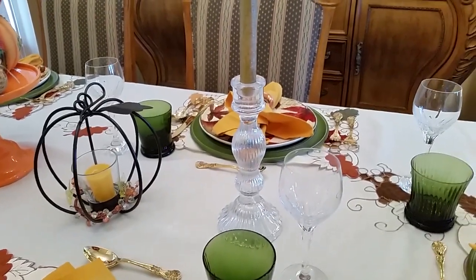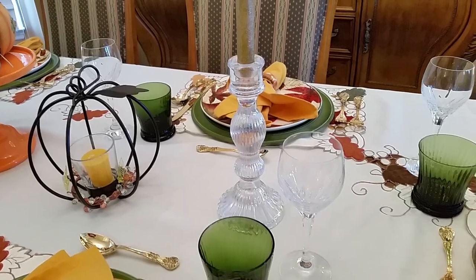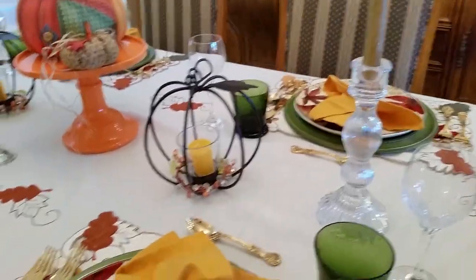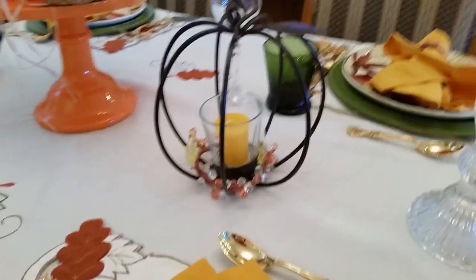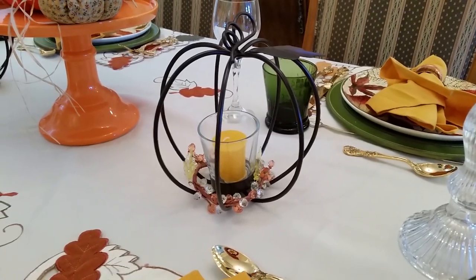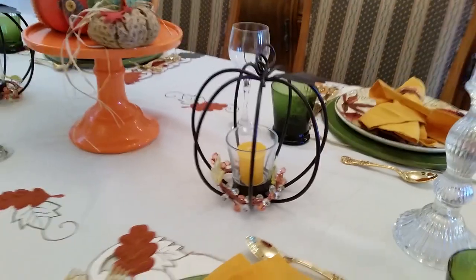Coming around, these candlesticks — I don't even know where I got them. I may have gotten them at Michael's or TJ Maxx. I'm sure they were less than $10 a piece. And here we have our little pumpkin with the candle. We just got this at the Christmas Tree Shop — I paid $2 a piece for these. And the candles I got for $1.99 instead of $6.